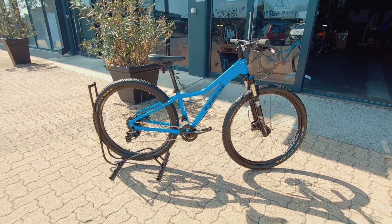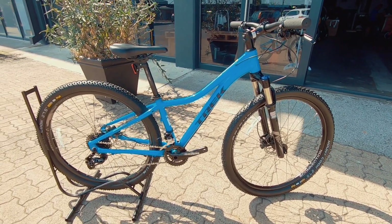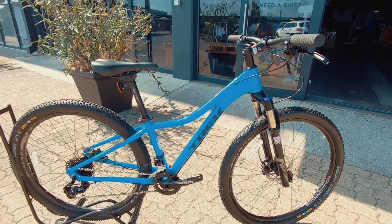Bike Check here at Bike Market. We've got a Trek Cali SL — a female-specific Trek. It's a mountain bike, ready to rip.